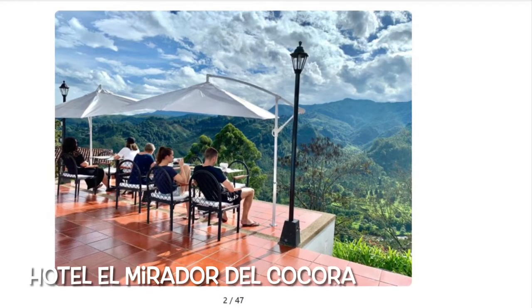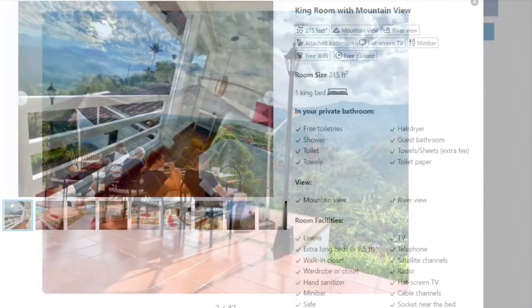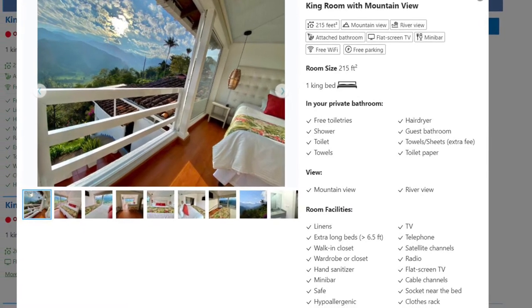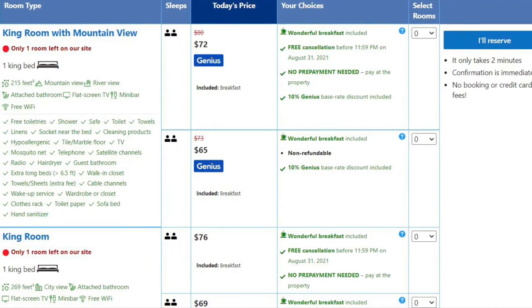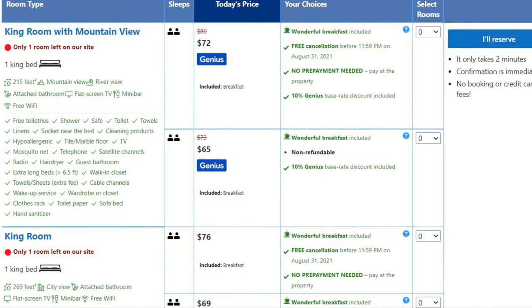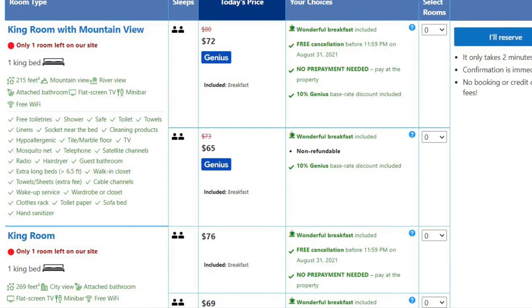Hotel El Mirador del Cocora boasts a terrace with panoramic views of the Cocora Valley, and it is only 165 feet from the main square. A daily gourmet breakfast with views of the Cocora Valley is served on the terrace. On Booking.com this hotel received a 9.5 rating for couples. The average cost per night for the king room with mountain view is $72 to $75 per couple.